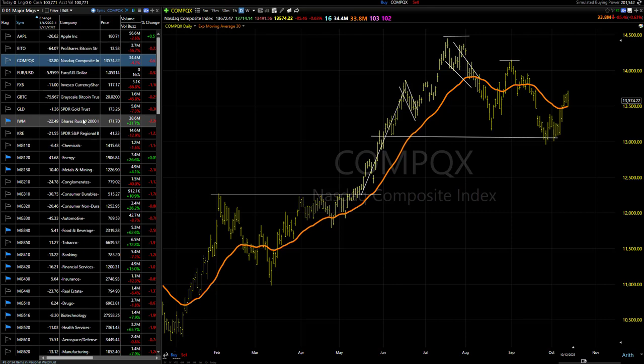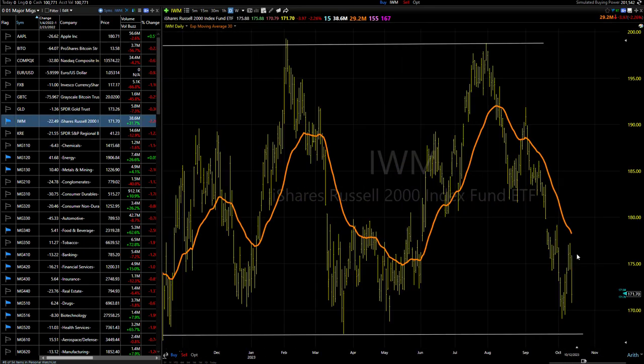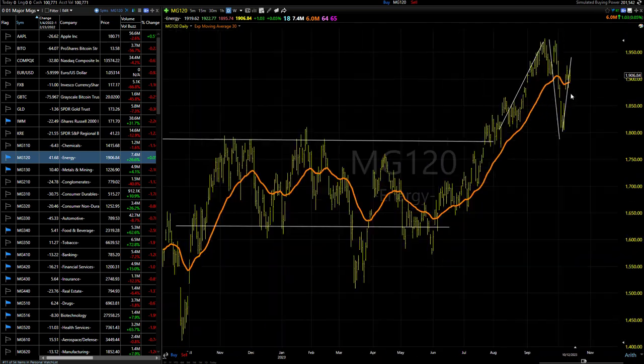Let's take a look at the Russell. It's still kind of no bueno in here — selling off pretty hard, down 2% and change. Remaining in a short to intermediate-term downtrend. Longer term, it's just stuck in this sideways range, as it has been forever.